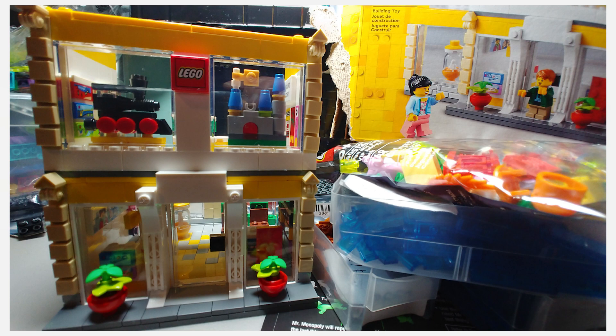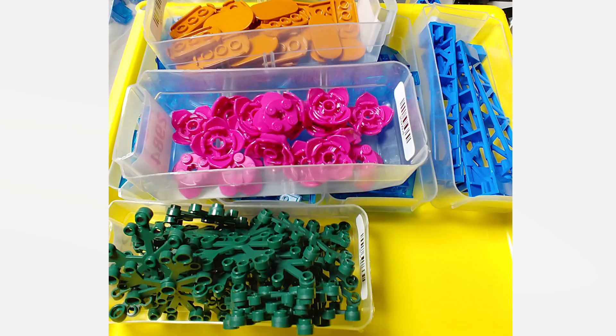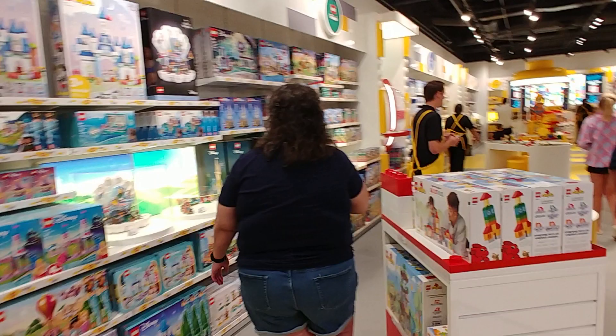The Lego Store set is built. Here's the promotional bag I got, and another quick view of everything sorted out. I've got everything tallied as shown.